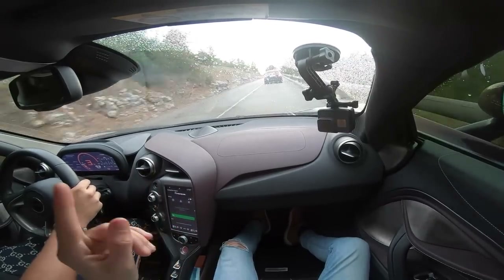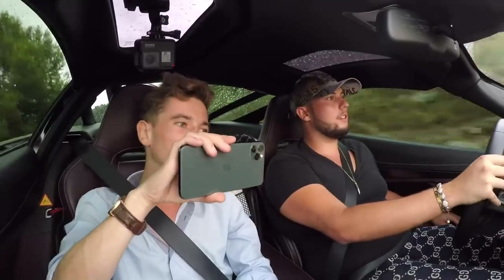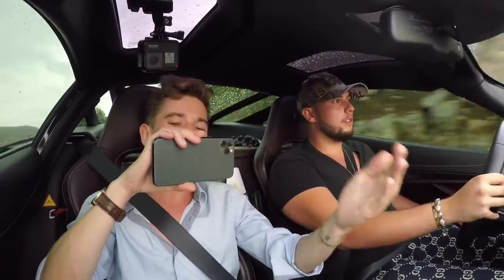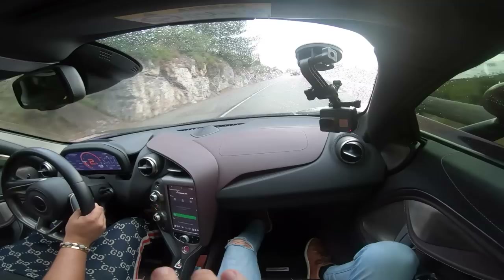It's got just over 900 Newton meters of torque with a Stage 2 tune on it. Anything above that becomes just too extreme, because when you go above Stage 2 you have to change the turbos and it starts affecting the reliability, which is already slightly questionable on these 720Ss and some McLarens in general.